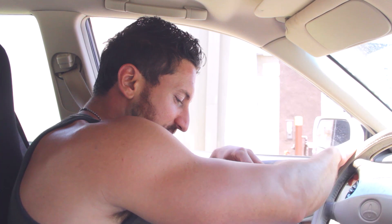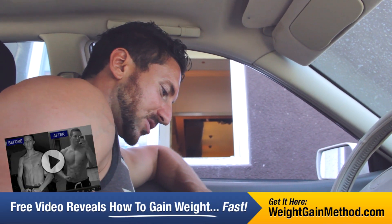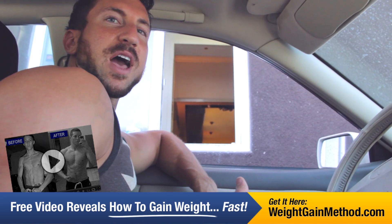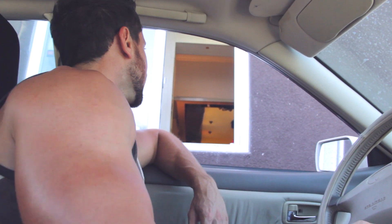As you can see guys, we got an 80-gram protein meal at McDonald's. It has under a thousand calories. I am ready for my protein. I wrote down the macronutrients: we got 82 grams of protein, 34 grams of fat, and about 80 grams of carbohydrates in this meal — a perfect muscle-building meal.